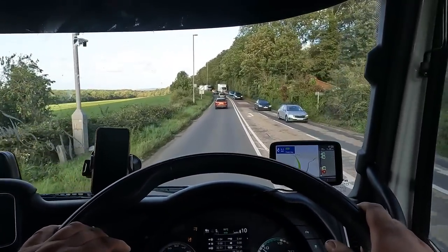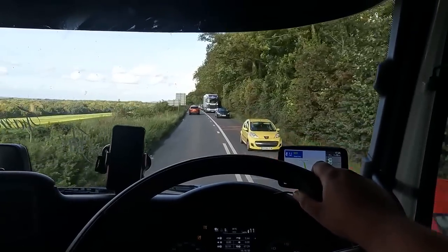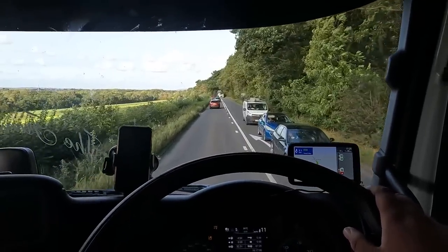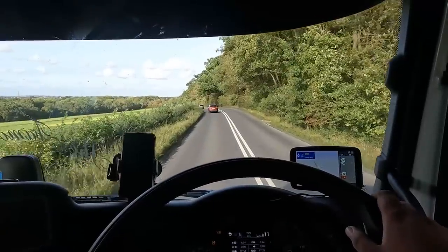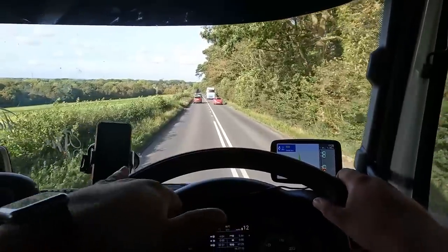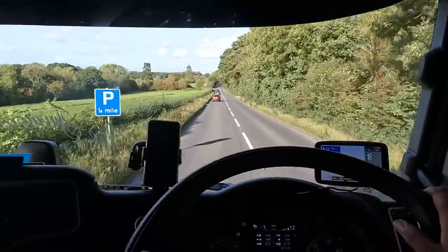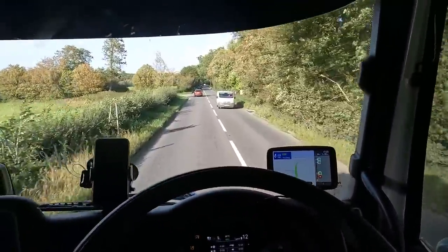It'd be nice to experience this truck not in eco mode because apparently it's quite a bit more powerful. In eco mode it changes gear really early — you don't really feel the power. Particularly when joining motorways on slip roads, it just won't accelerate and uses the downhill gravity to build speed slowly. Even if I put my foot right down, it doesn't do anything. It's like — no, gravity shall take us.